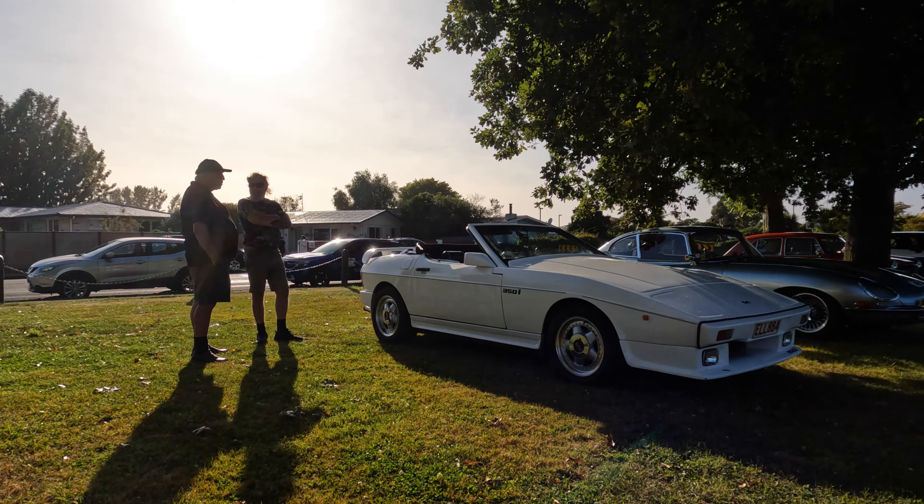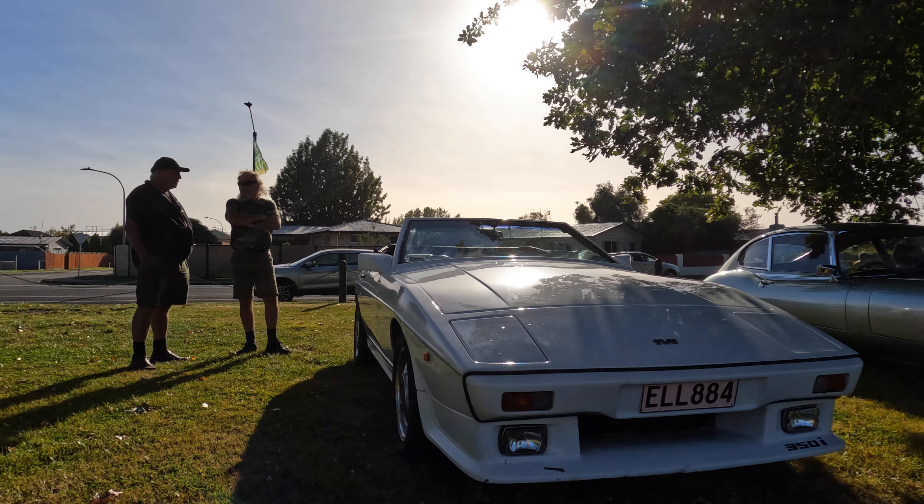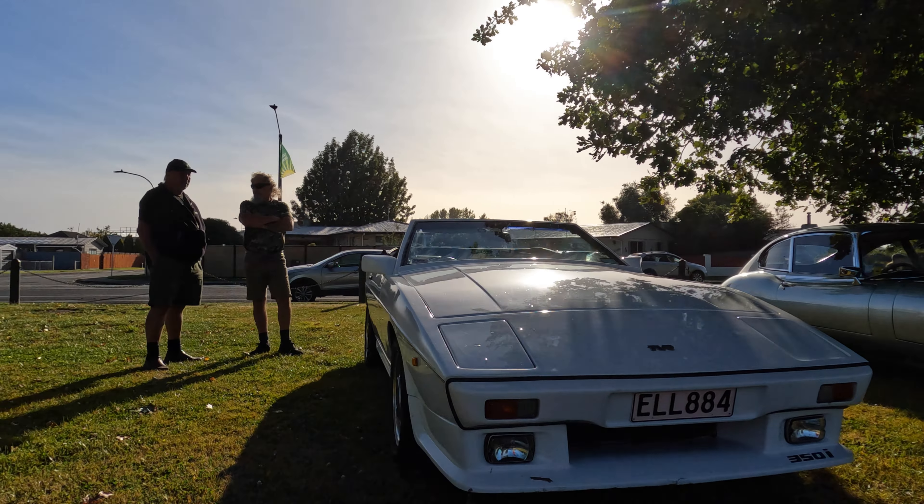I then began making my way clockwise around the field and the first to really catch my eye was this 1988 TVR 350i fitted with the — originally from Buick — the Rover 3.5 litre engine.